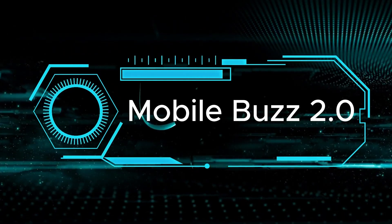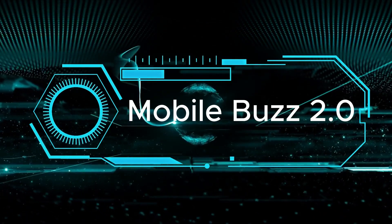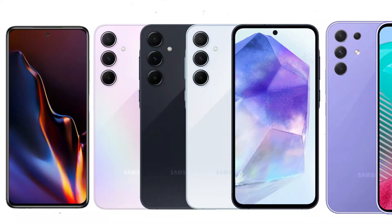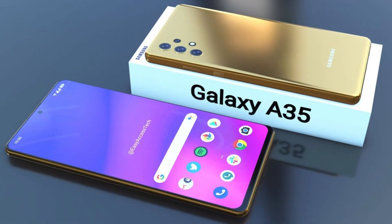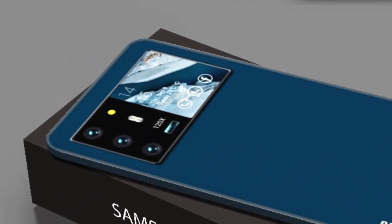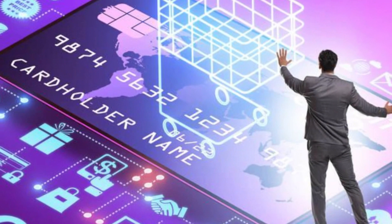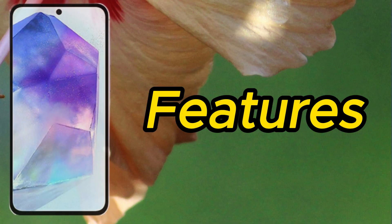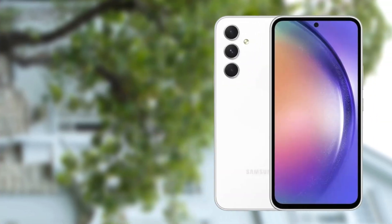Welcome to Mobile's Buzz 2.0. Today, we're diving into the latest buzz around Samsung's new additions to their Galaxy A series, the A35 5G and A55 5G. These smartphones are set to elevate the mid-range market in India. If you're excited to learn about their features, pricing, and what makes them stand out, keep watching.